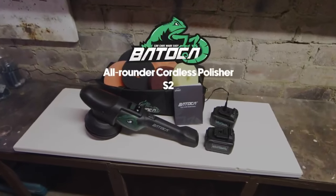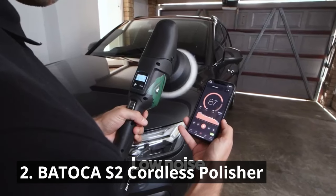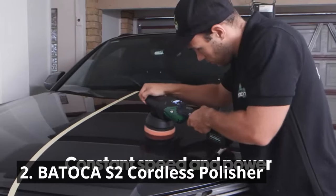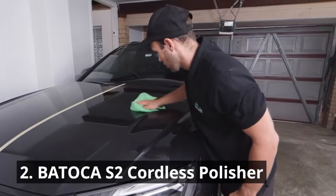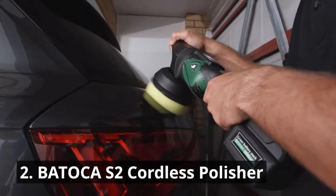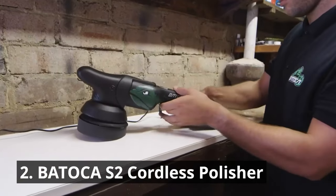The Batoka S2 Cordless Polisher is a must-have for achieving that showroom shine. With its powerful motor and cordless design, you can effortlessly polish your car to perfection and achieve professional-grade results. This portable polisher offers precision control and allows you to tackle even the most intricate detailing tasks. The S2 Battery Powered Buffer has an LCD display to show the wide speed range and battery diagnostics, helping the user understand machine data during operation, with easy speed adjustment suitable for all polishing jobs.